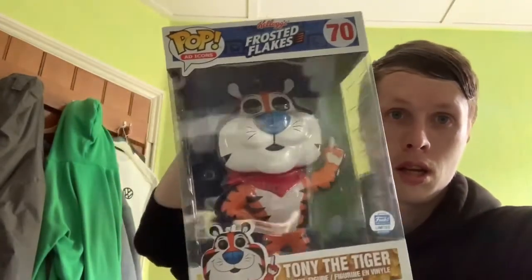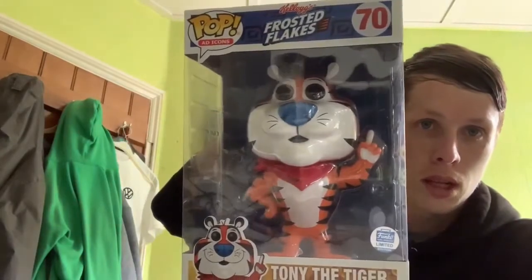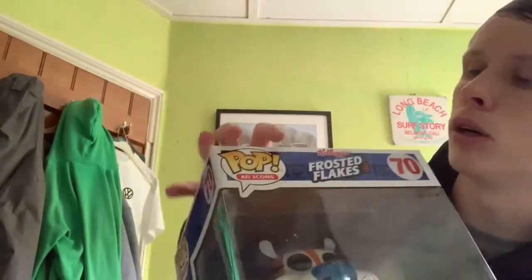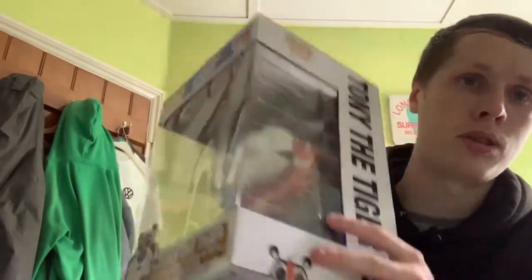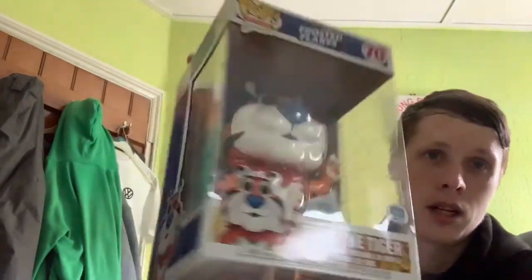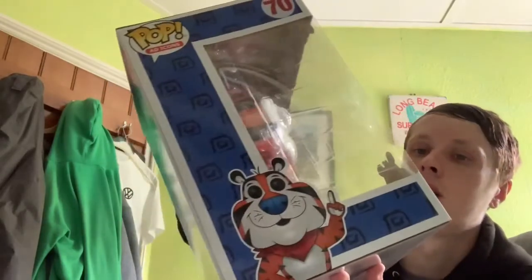After another two minutes of trying to get it out of the box — and recruiting my brother — here it is. The 10-inch Funko Shop limited edition Tony the Tiger. My stepdad is actually going to love this. The box is mint, bar from that small mark there. I don't think that's from postage — I honestly just think that's from when he bought it. This is amazing. My stepdad's going to be in love. What a great pop!